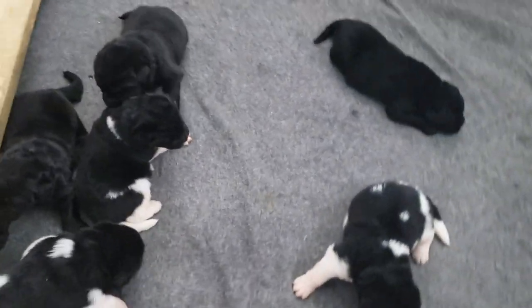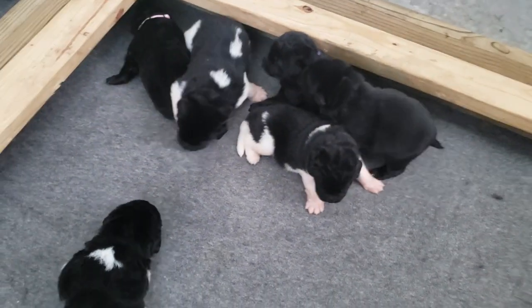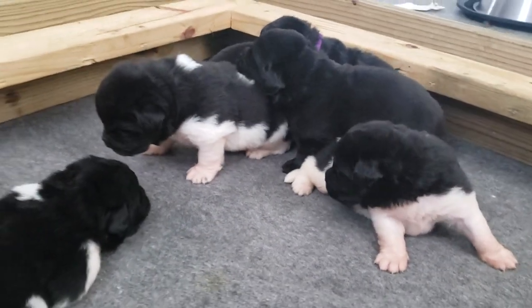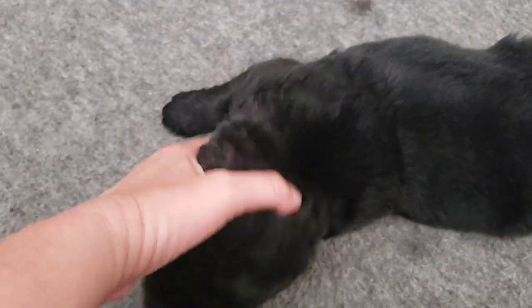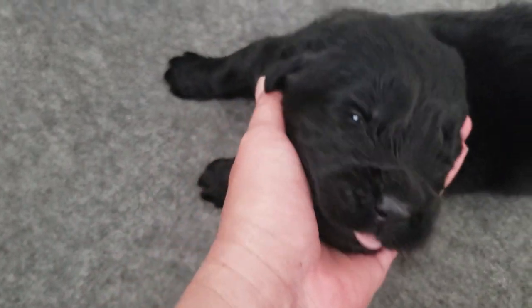I'll walk around this way, maybe we can get a better view. Here's one of the black boys — he's honked out. Hello there, sweetie pie. They just got their eyes open a few days ago.